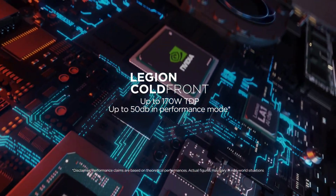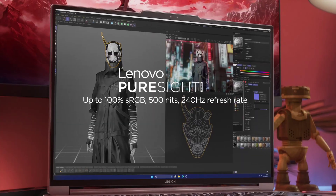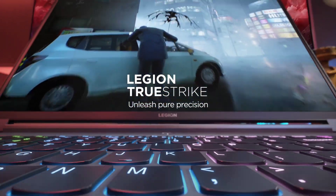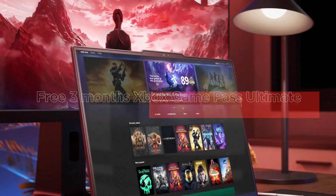New Max-Q technologies utilize AI to enable thin, high-performance laptops that are faster and better than ever. Rise fast, rise first, and rank up with the Legion 5 Pro laptop.